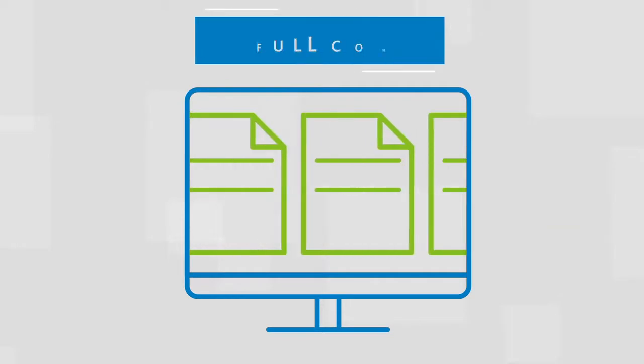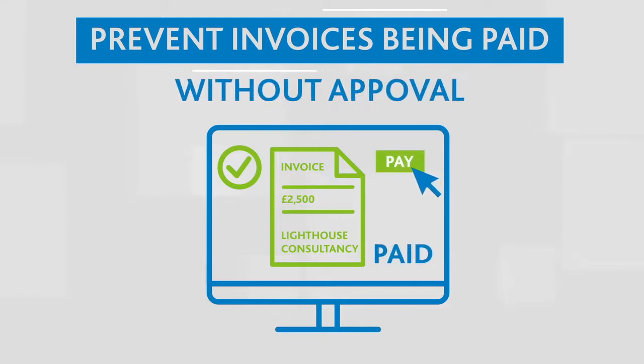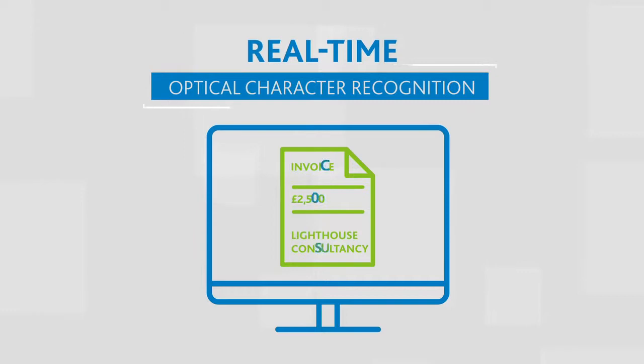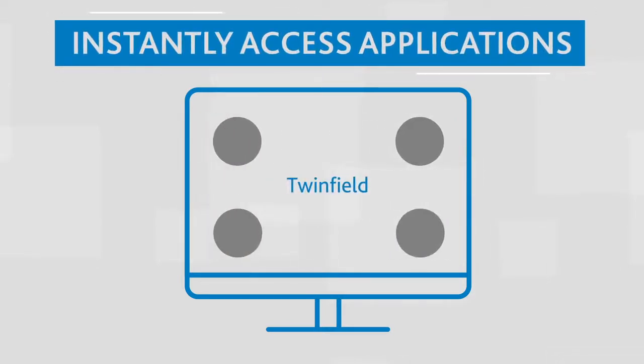With Basecone you can take full control over your document flows, prevent invoices from being paid without approval, experience real-time optical character recognition, create a flawless booking process with saved booking rules, and instantly access documents in yours and your clients' bookkeeping applications.